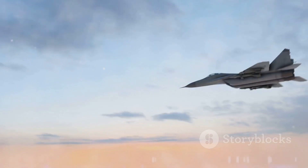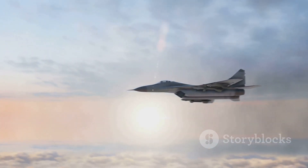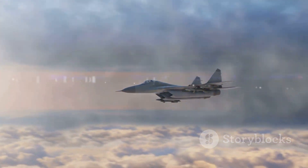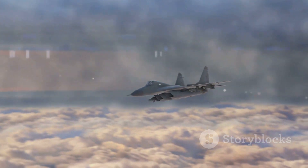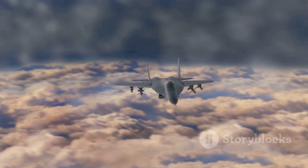The future of aviation is here, and it bears the indelible mark of American excellence. With the X-44 Manta, we are not just witnessing the next chapter in aviation history — we are witnessing the future unfold before our eyes.